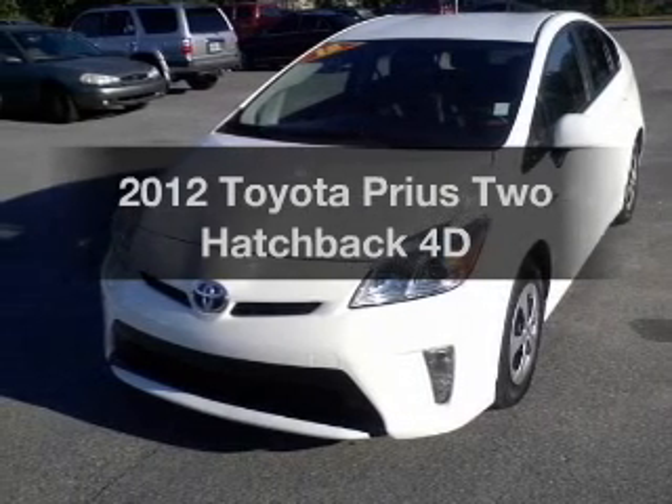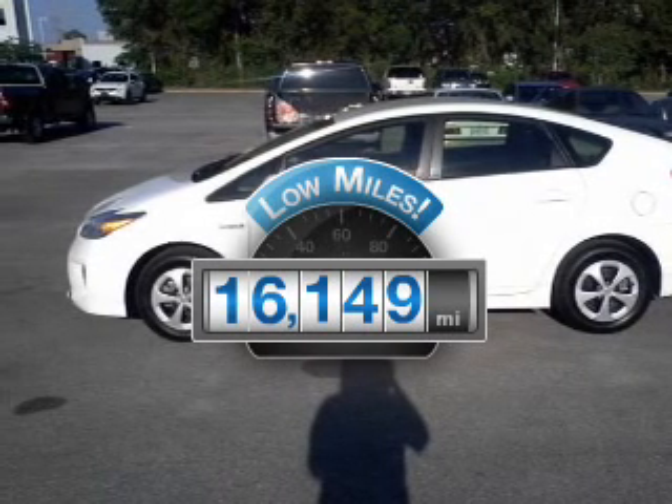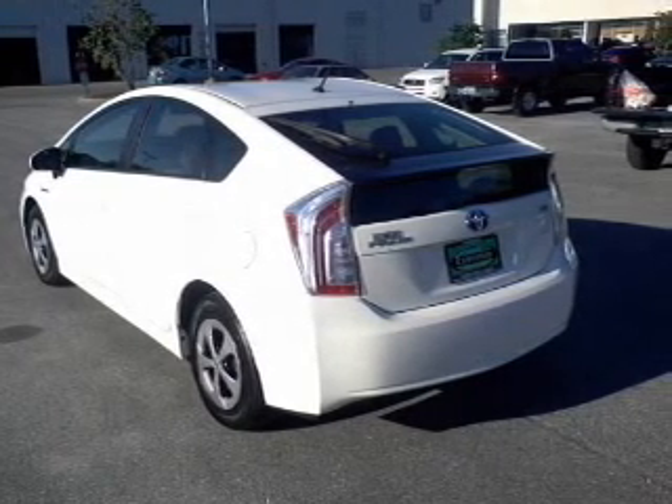Get noticed in this 2012 Toyota Prius. This is the set of wheels you've been looking for. Low mileage is an important factor in your purchase, and this vehicle delivers a low odometer reading. With a reliable engine, driven by an automatic transmission.